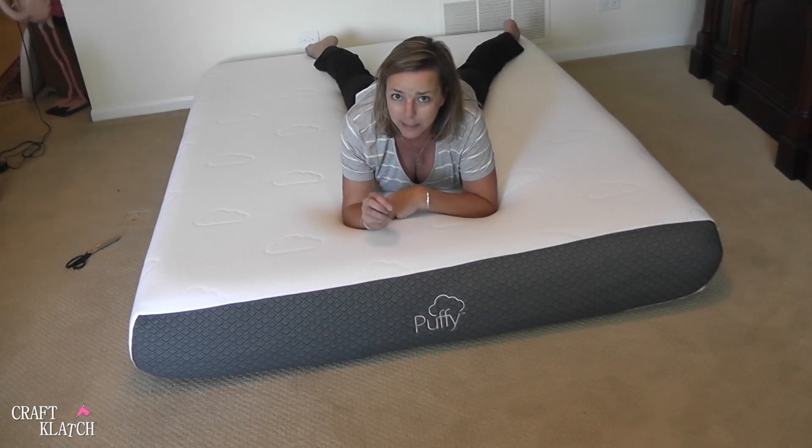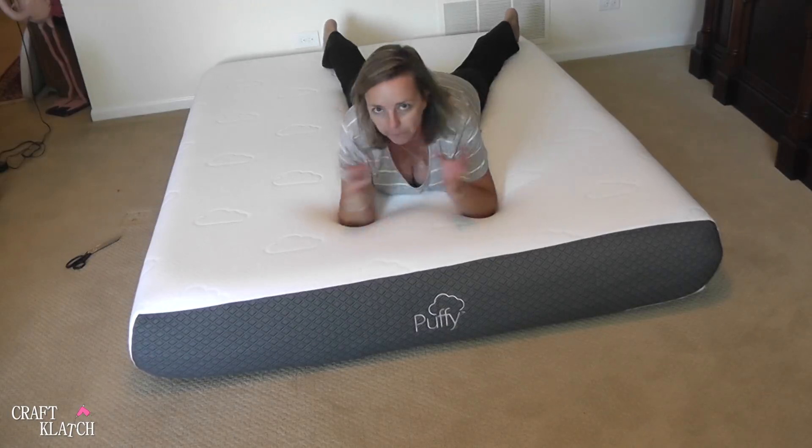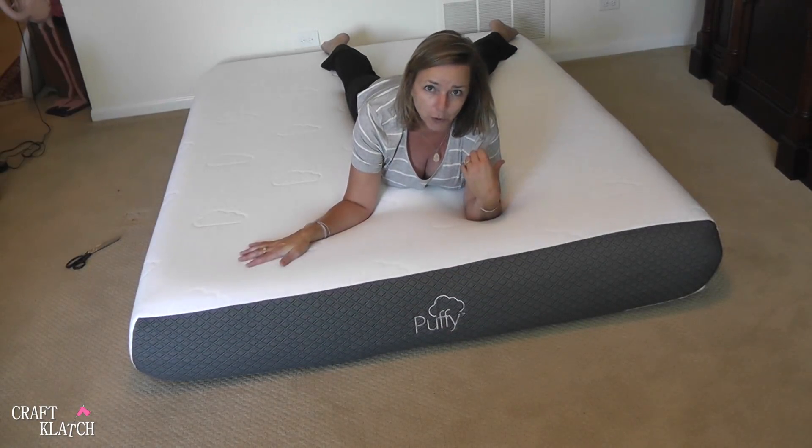Greg and I are going to try this out tonight and I'll let you know how it goes. He is a very restless sleeper, and when he turns, it's not like he gently turns — he kind of flips. It'll be interesting to see if when he's rolling over on his side, I'm rolling over on mine.